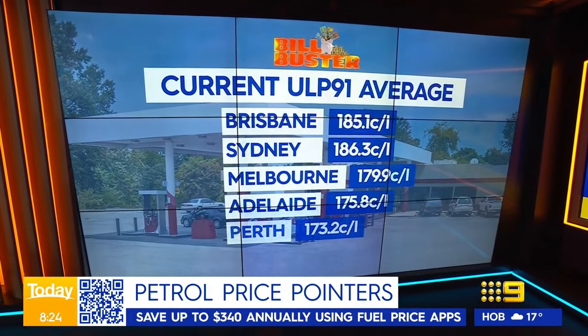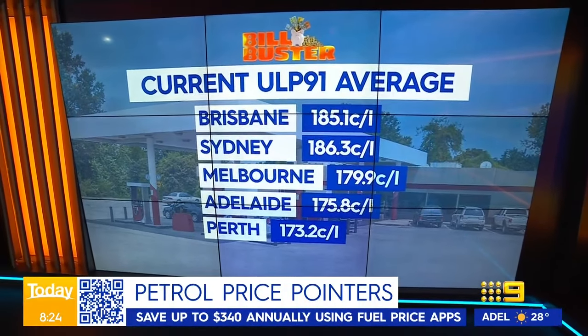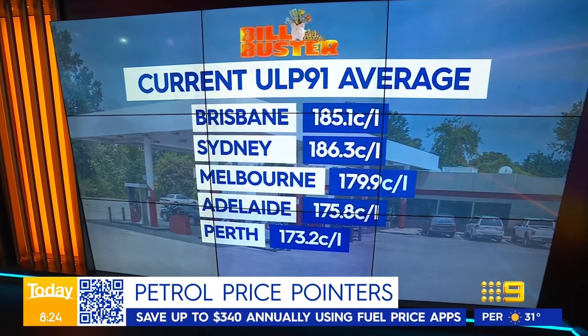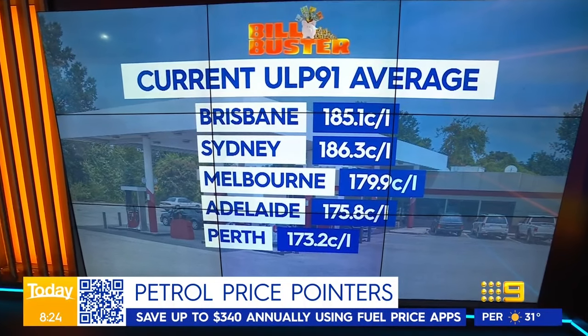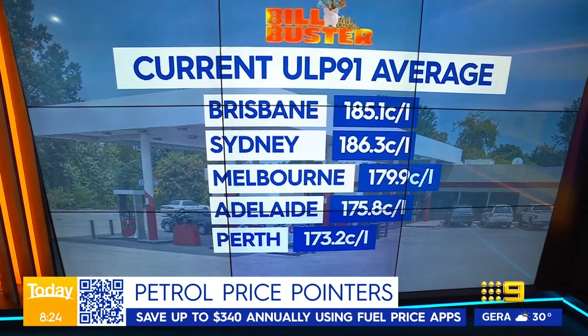This is actually possibly the only household bill that's cheaper than it was a year ago. That's because this time a year ago we were just about to have that federal pre-election budget by the Morrison government, where they cut the excise by 50% for six months because prices were so high. Look at the averages around the country in the last week — they were all around the $1.80, $1.70-something mark. A year ago they were around $2.10, so that's how much better off we are.